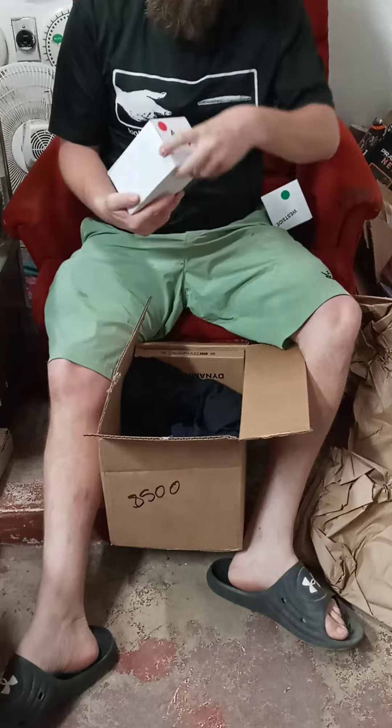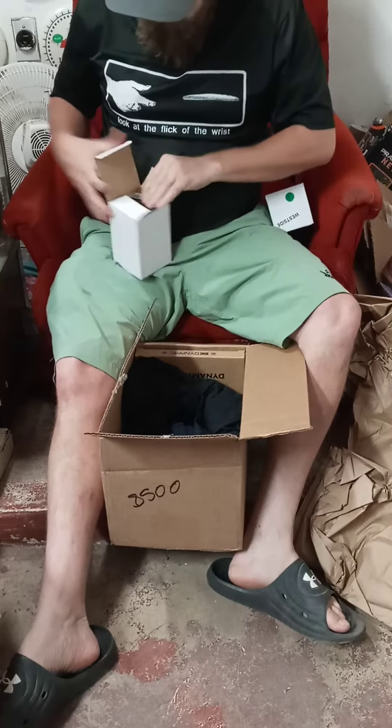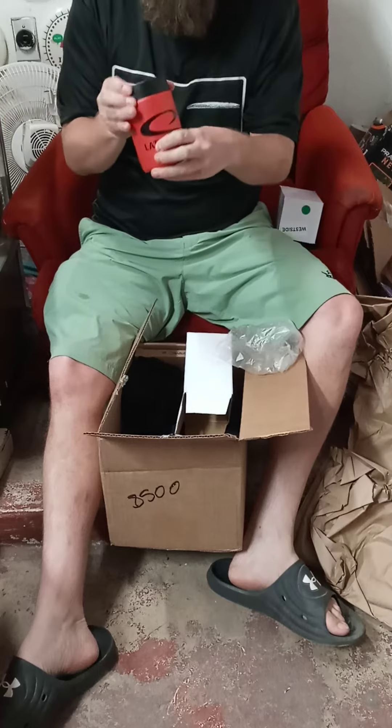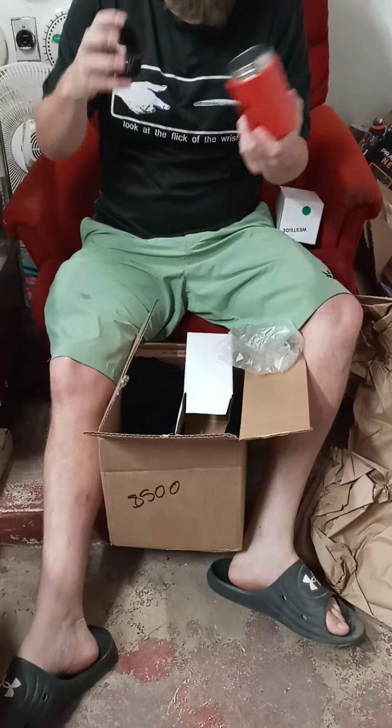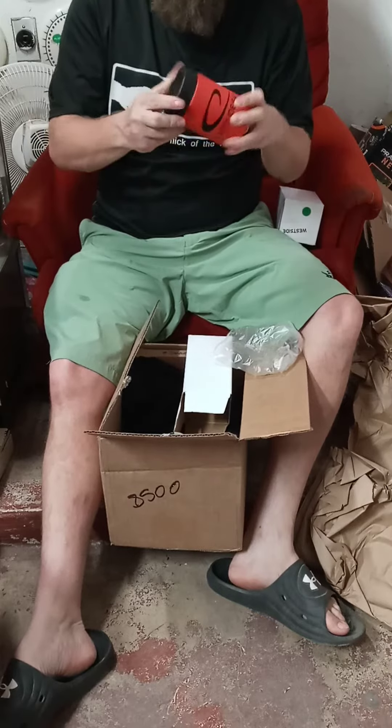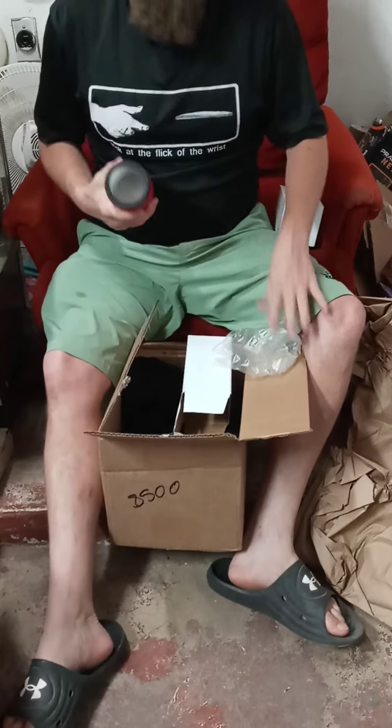These are cool — got some of these can holder dillies from Dynamic Discs. You unscrew it right here and you can put your soda, your beer, whatever, and that just screws back on. You could be drinking anything — this one here is the Jumex.